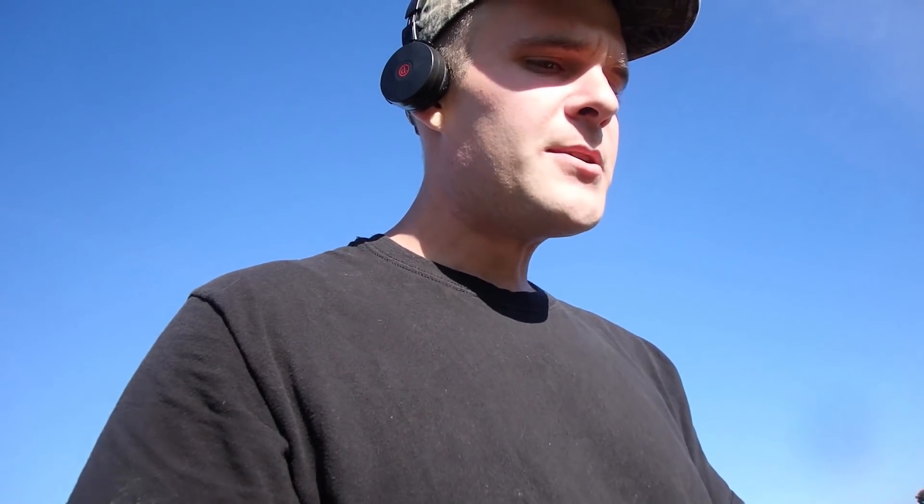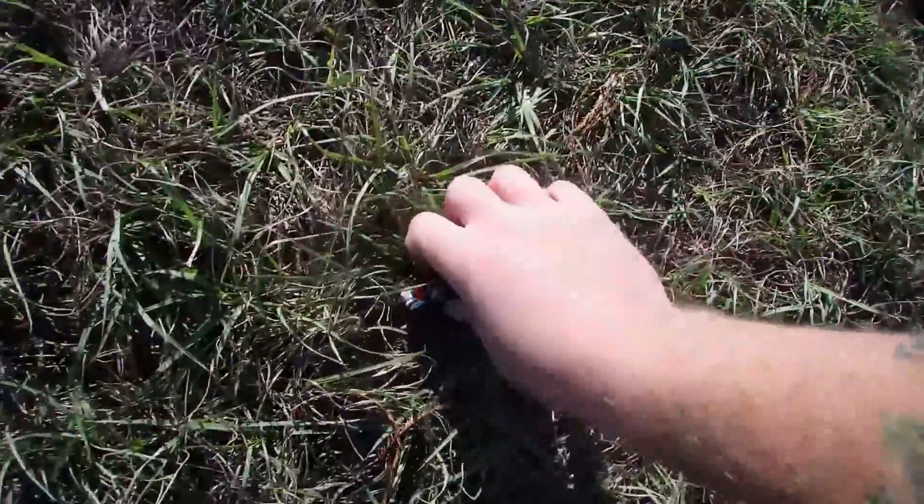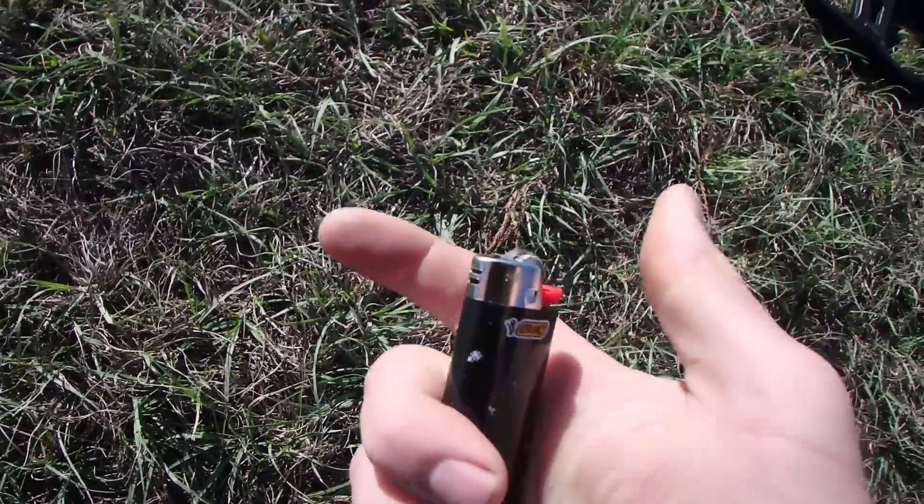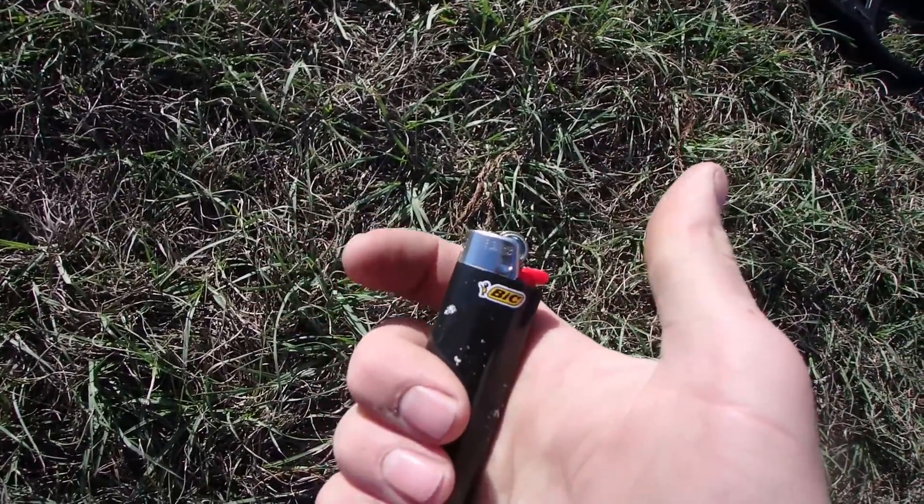Well, as you can see, I am back out again. It's a little less windy, but it's still pretty windy. First target right on top of the ground — a surface find. It's a lighter, it's full. It's too windy to show you later.